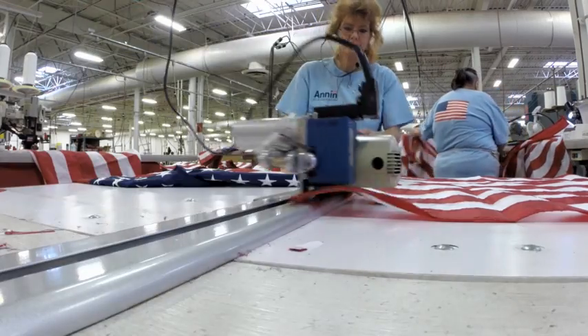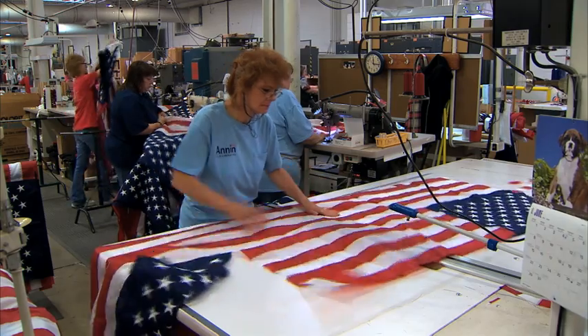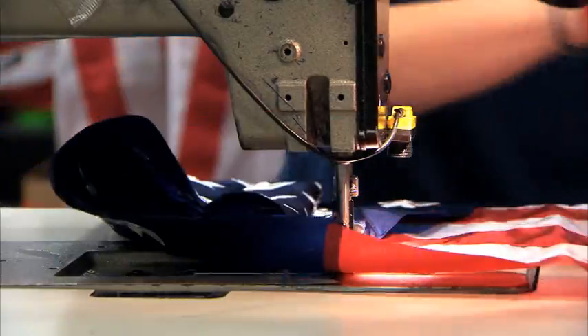Every stitch, cut, and punch honors the red, white, and blue. It's kind of like serving your country on your own terms, because Cheryl Barthelow says nothing brings Americans together quite like the American flag.